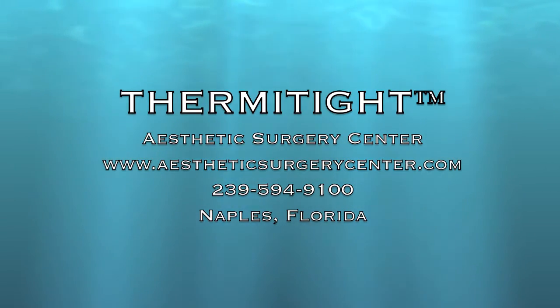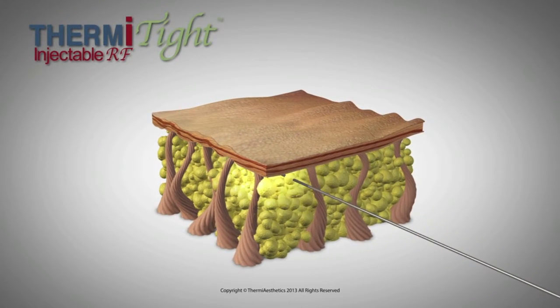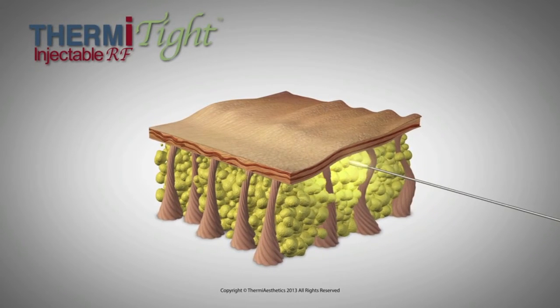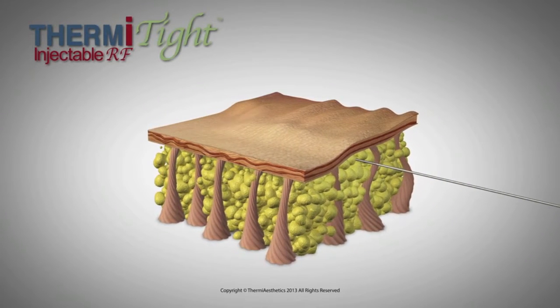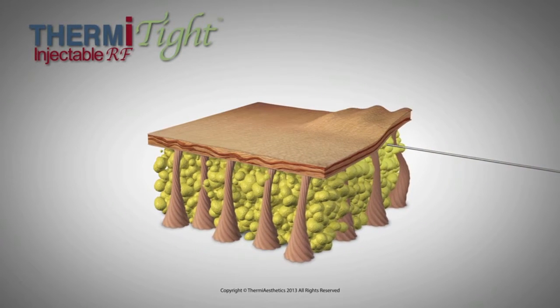ThermiTite is a procedure performed by our physicians at the Aesthetic Surgery Center utilizing the Thermi radiofrequency skin tightening technology. This is a new technology whereby a fine temperature-regulated probe is inserted under the skin to deliver heat directly to the dermis and subdermis. Heating of these layers has been shown to induce skin tightening by collagen contraction and remodeling.